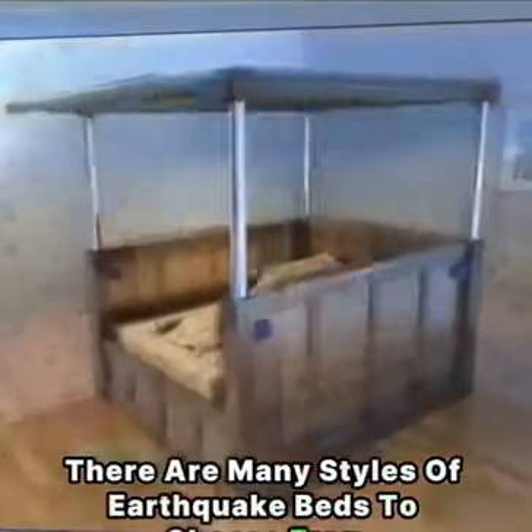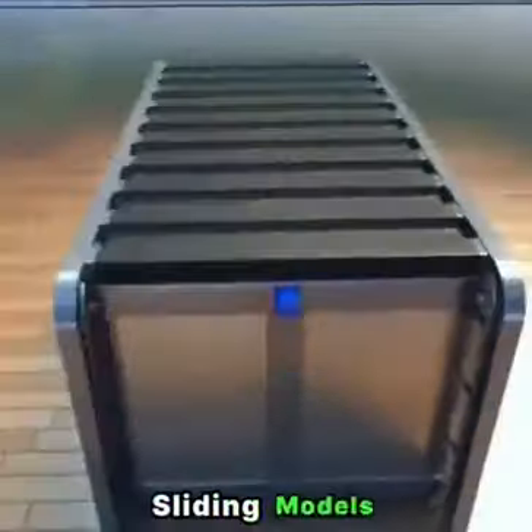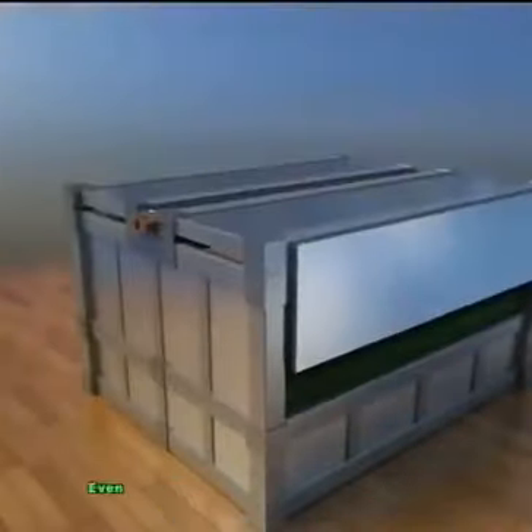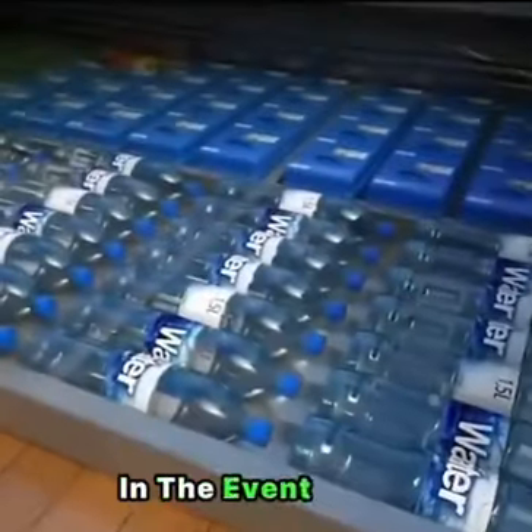There are many styles of earthquake beds to choose from. In addition to the regular box, there are also lifting models, sliding models, and double-door open models — even gullwing doors like those on cars are fitted on some versions. So do you think this earthquake bed can save your life in the event of an earthquake?